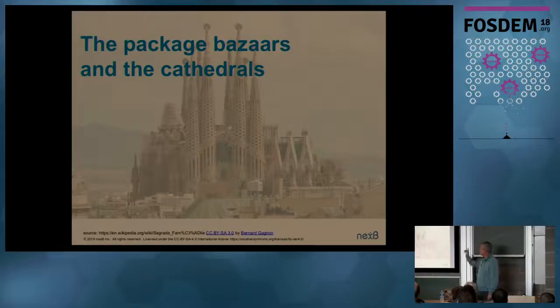Hello, so let's start. We're going to talk about package managers and I hope that's where you're here for. If not, there's a door on each side. This is actually not a cathedral, this is a church — La Sagrada Familia in Barcelona, which has been under construction for over 100 years and they plan to finish this by 2026, roughly. That's the plan today.